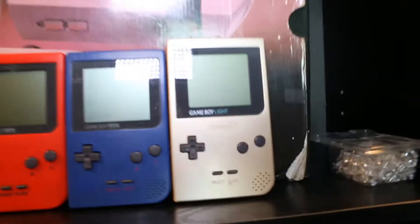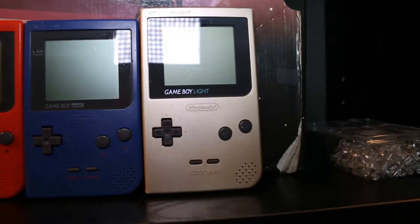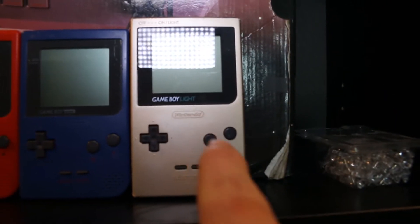For those who don't know, this was the first backlit Gameboy. It was released at pretty much the same time as the Gameboy Color, which is why it didn't sell well.